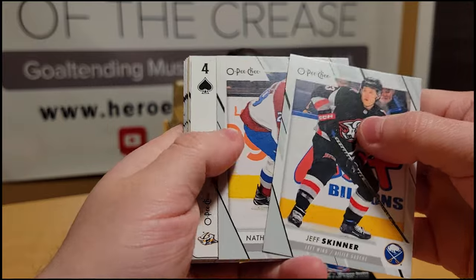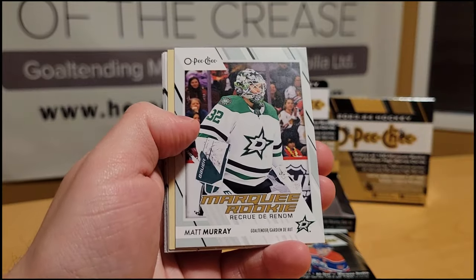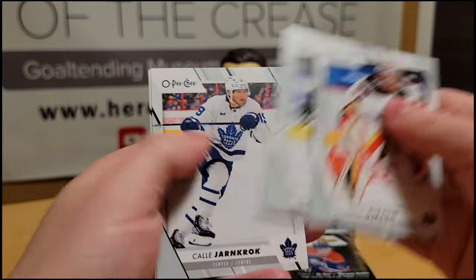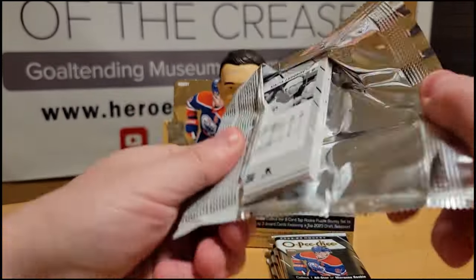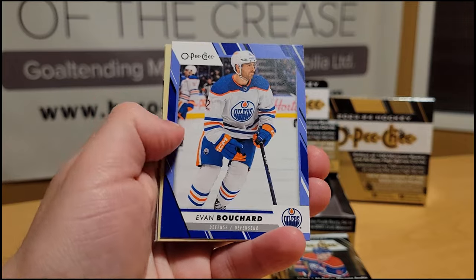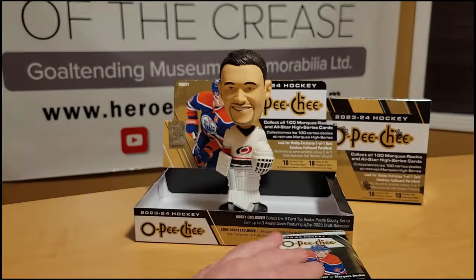Andreas Athanasiou Retro, Andre Palat, Mikey Anderson, Alex Tuch, Linus Ullmark. Austin Watson, Jason Dickinson, Andrei Svechnikov, Alexander Barkov All-Stars, Jason Dickinson Red — these fall one per box — a Keandrè Miller Retro, Jordan Binnington, Gabe Vilardi, Brandon Tanev, Josh Norris. Jeff Skinner, Nathan MacKinnon, a four of spades Roman Josi playing card, a Marquee Rookie of Matt Murray, Evan Bouchard Retro, John Gibson, Trent Frederic, Limata, Cal Rymarcuk, and Brayden Point. Claude Giroux, Noah Hanifin, Cale Makar All-Stars, and an Evan Bouchard Blue parallel.